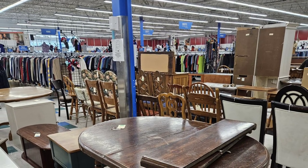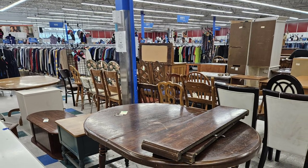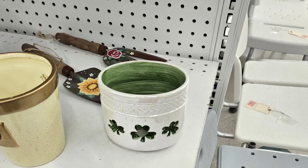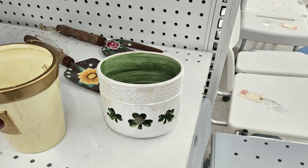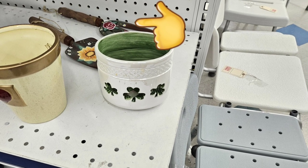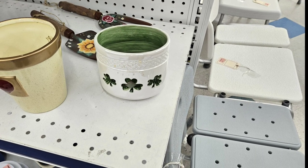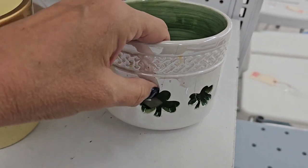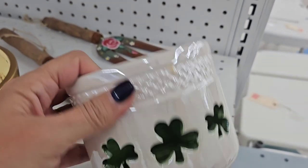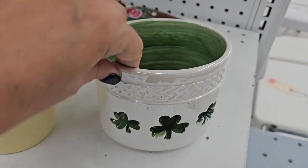They have a nice selection of furniture today, but it's not something I need at the moment. This little planter with the shamrocks on it caught my eye, but what I didn't notice were those hand-painted garden tools in the background. I'm always on the lookout for holiday decor — I'm showing you right there that that has a big, giant crack in it.